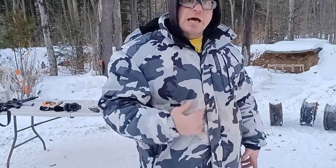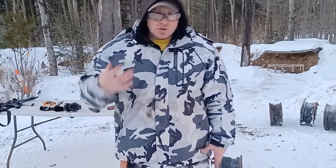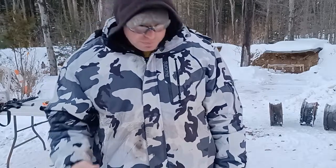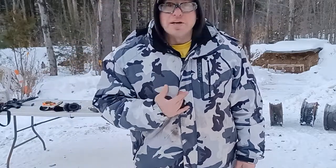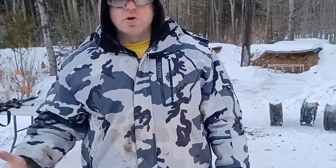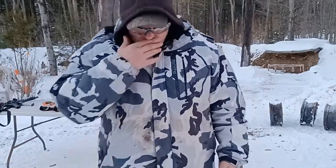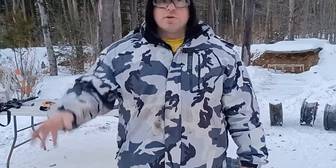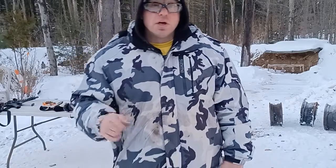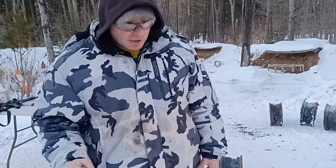With the big revolvers — 44 Magnum, 454 Casull, 500 — when the bullet hits the surface of the animal, more of that energy and power stays on the surface rather than going deep inside. And consider this: a bear weighing 1,200 pounds charging at 30 miles per hour — you can shoot it through the heart and it still has enough momentum to crash into you and kill you. You can put every shot on target, kill the animal, and still get killed.